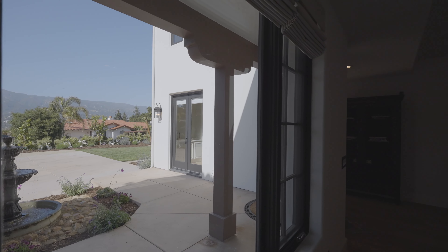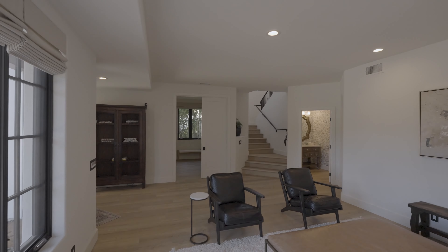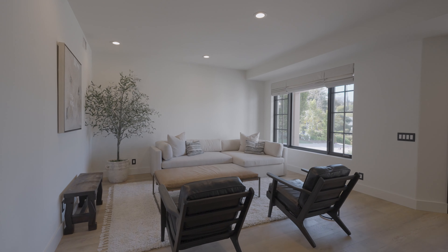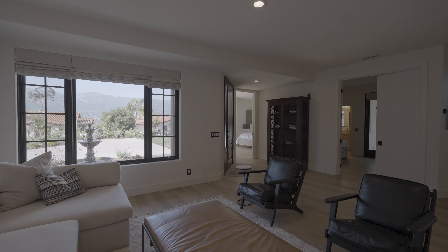Recently renovated from head to toe, this Alta Mesa home exudes sophistication and comfort. As you enter the home, you're met with a thoughtfully designed parlor lounge.